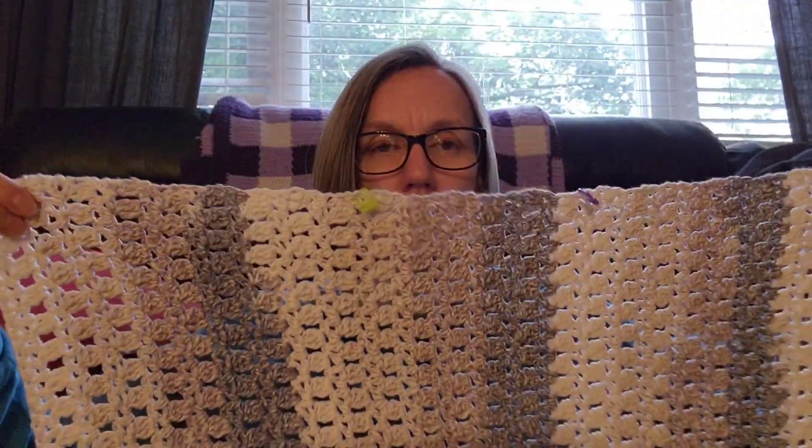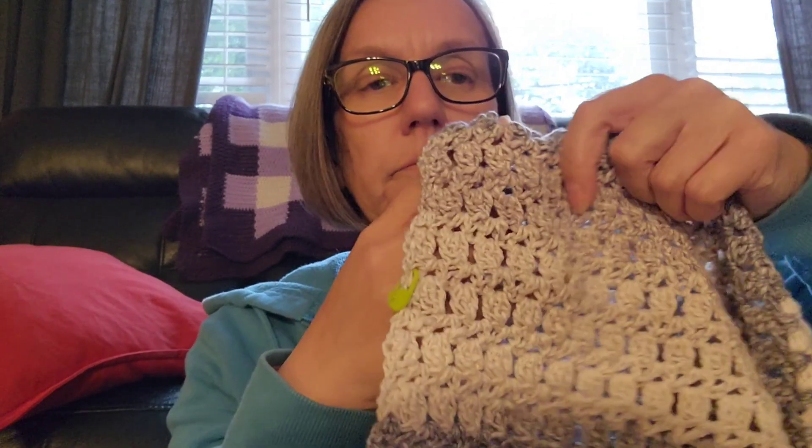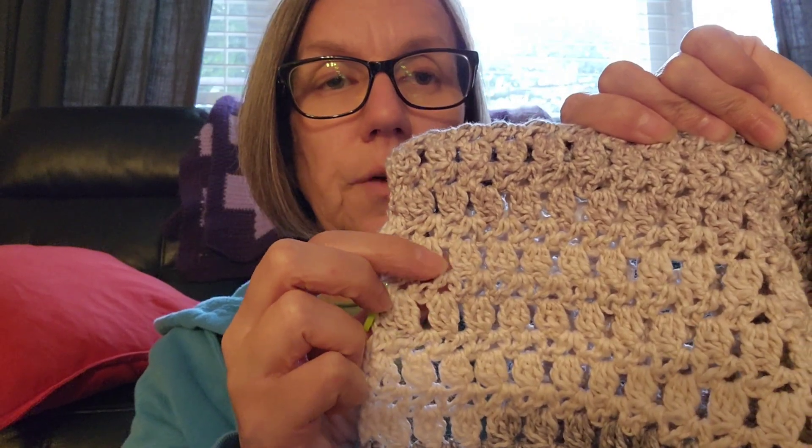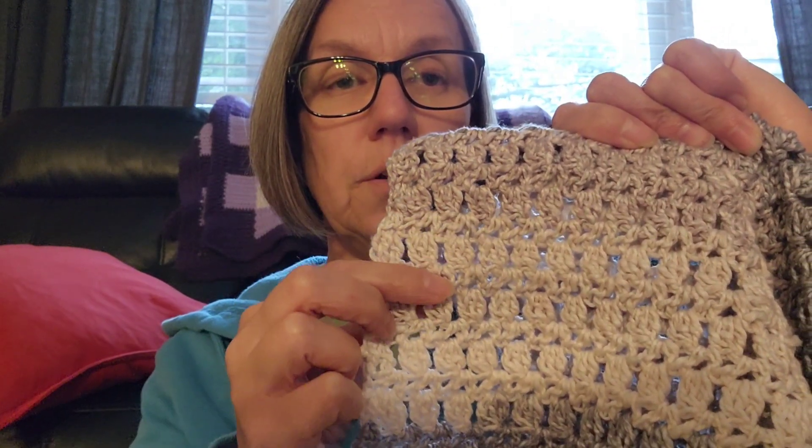I'm working in rows this way, but I'm going to sew it together this way so the stripes go up and down. The stitch I'm using I believe is called Licorice Zigzag — I will link Crystal's tutorial below. It's a four-row repeat: one row of v-stitches and one row of double crochet three together. What you do at the beginning and end of the row makes it so they don't come out evenly — they're kind of zigzag. I've got the back panel done and I'm showing what I mean.